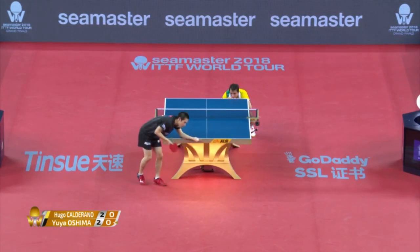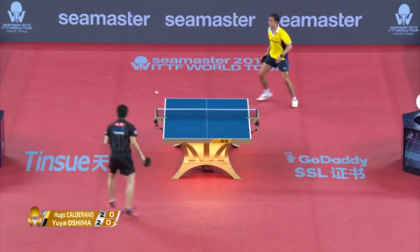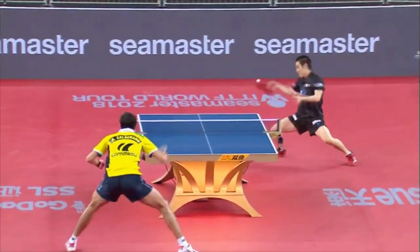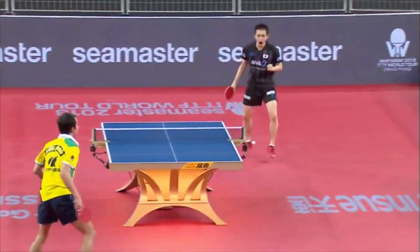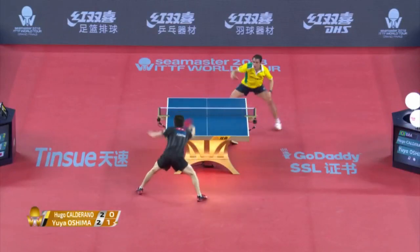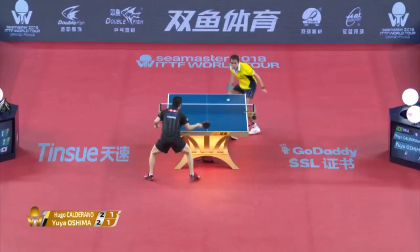Two of the top six players in the world. One bird's eye view — you can see a lot of Oshima closer to the table and a lot of Calderano just a step behind. You can see a similar sort of trajectory in his career.